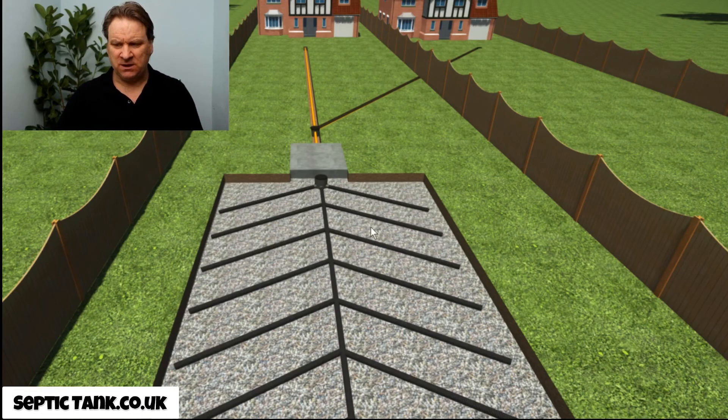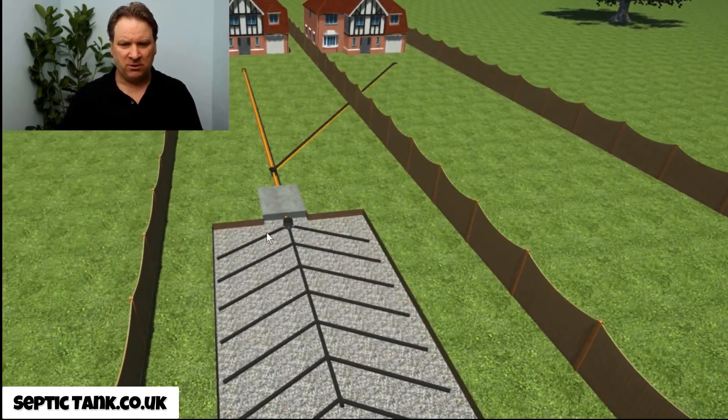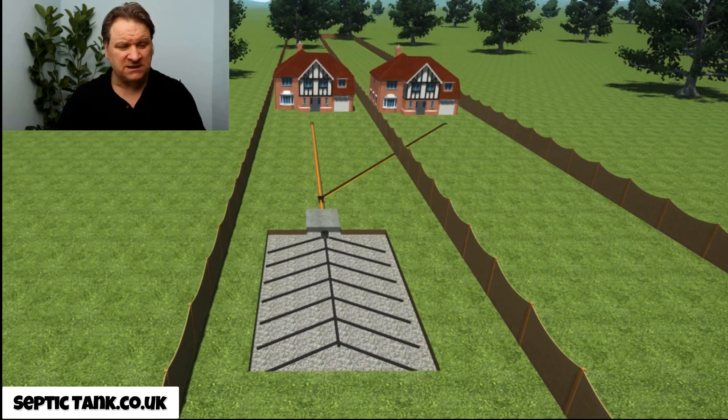So today I just wanted to show you the problems associated with being on a shared septic tank system. The next video is called 'Shared Septic Tank Solutions,' and the solution I'm going to show you is a really simple and easy one — it'll save you thousands of pounds. If you're feeling stressed, ill, or anxious about being on a shared system and don't know the way out, look out for that video.